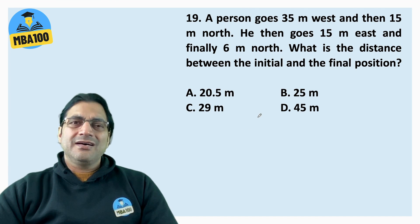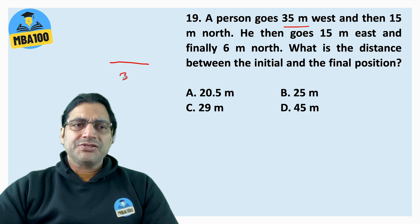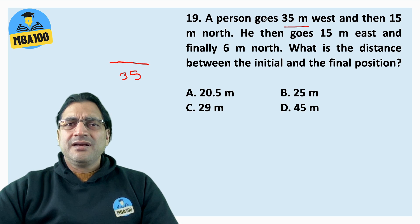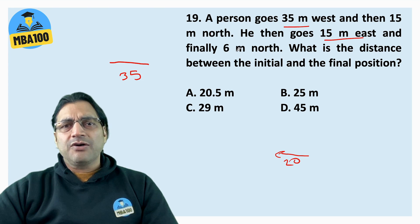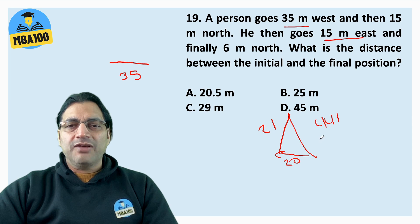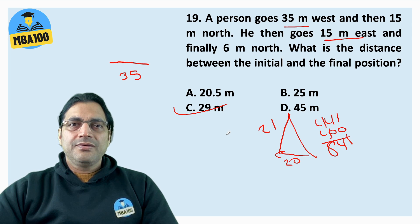Question 19: A person goes 35m west and 15m east — net displacement is 20m in the westward direction. Also 15m north and 6m north — total northward is 21m. So your answer is the square root of 20 squared plus 21 squared. 21 squared is 441, plus 400 equals 841, and that is 29 squared. So the answer is 29m.